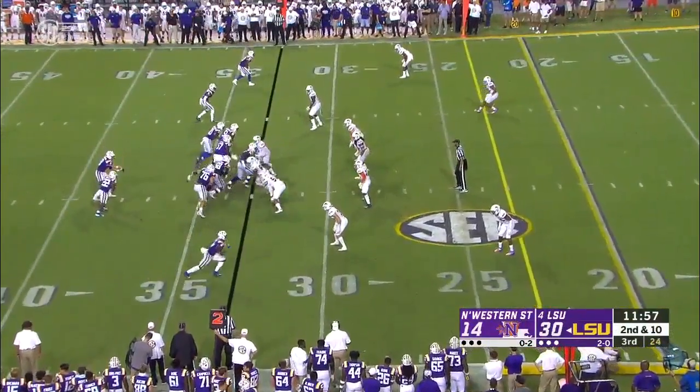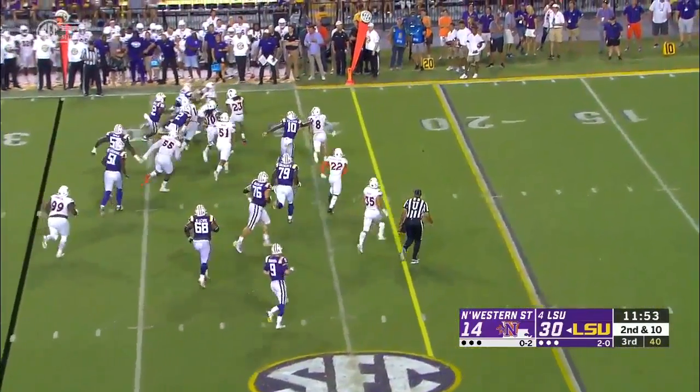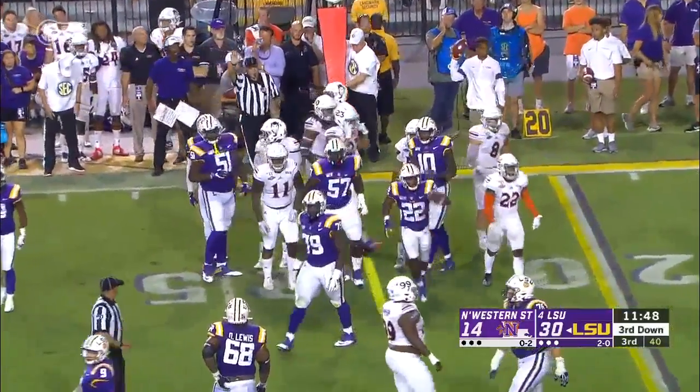Might have had a chance — that's a tight coverage, tough throw. Clyde Edwards-Hilaire — physical run, and he gets tossed down after a gain of eight.